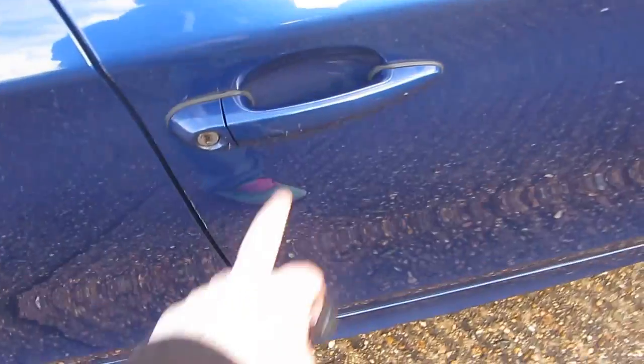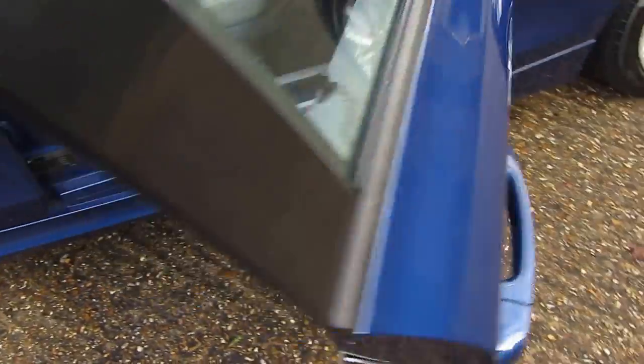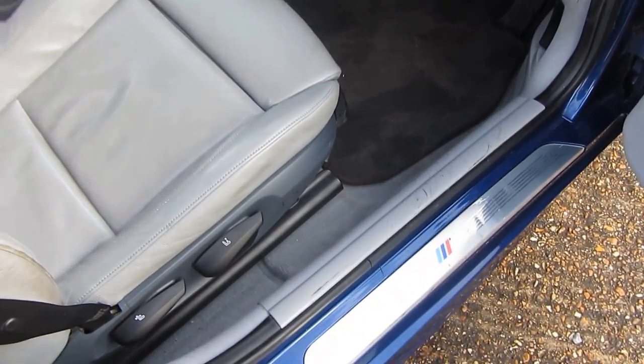I just want to show you this quickly — this door handle, when you open it, tends to get stuck. Give it a little push — there you go, you see that. Relatively annoying but not the end of the world. I just want to show you that — as I said, no surprises. If you're coming down to see the car, you know exactly what you are coming down to see.